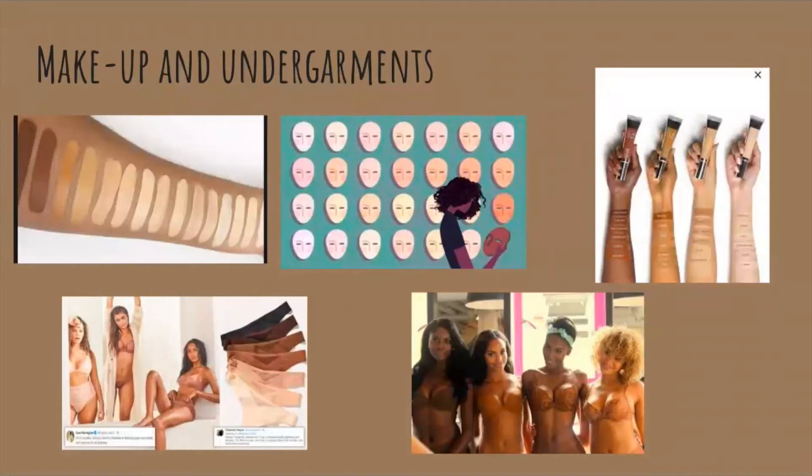As girls get older and go through puberty, they're trying on makeup and looking for bras and underwear that fit their skin tones. You can see in the top left corner the makeup swatches — only two are darker skin tones, while so many are shades that would fit white skin tones.